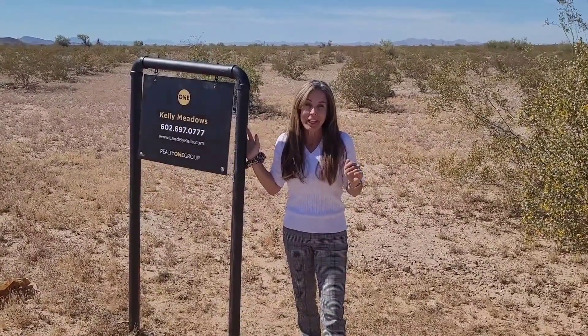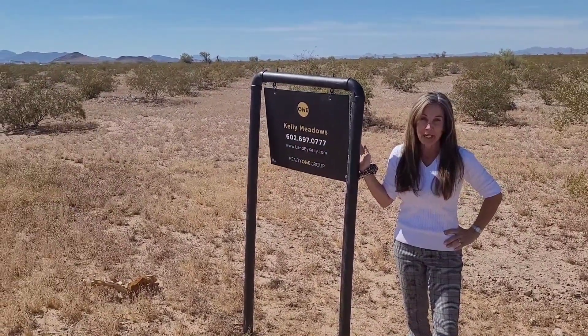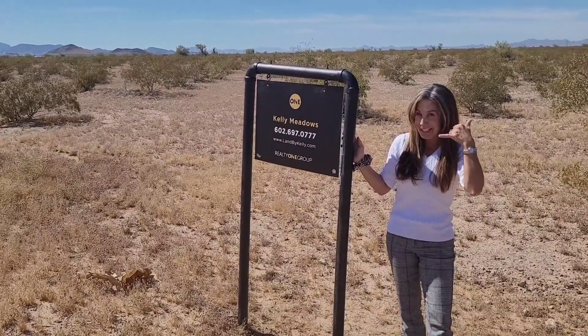It's flat, no floodplain. It's just a great piece of property. So don't hesitate — come see it and give me a call.